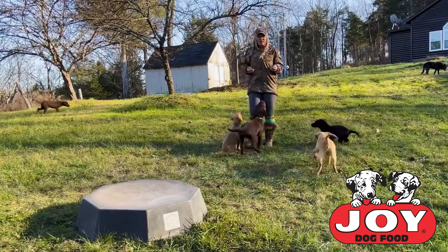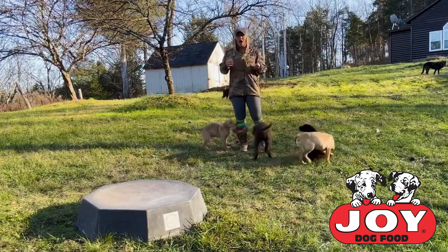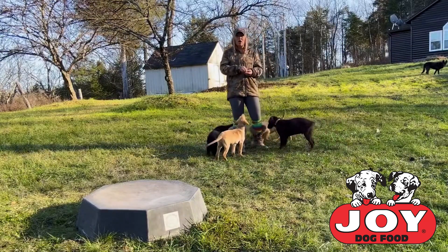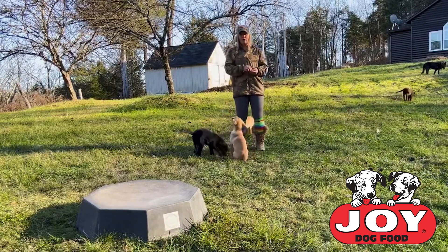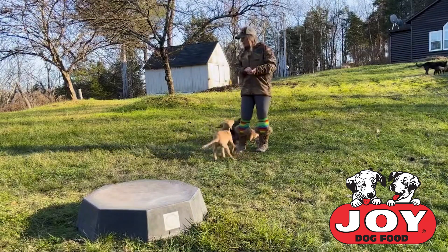Right now, as long as they're not hurting each other, tearing things up, or getting into something they're not supposed to, I'm not really that concerned about it. I want them out exploring and seeing what things are, but I also want to give them the opportunity to check in with me and say, hey, what are you doing right now? And Miss Sadie has picked up on this pretty quick.